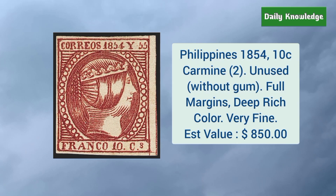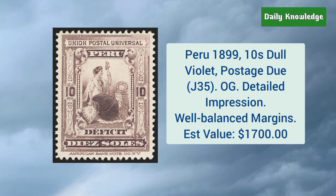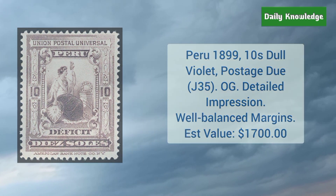Philippines 1854 10 cent carmine — it is unused and without gum and has full margins and deep rich color. Peru 1899 10 soles dull violet postage due, and it has original gum, detailed impression, and well-balanced margins.